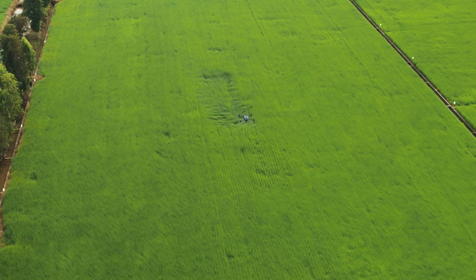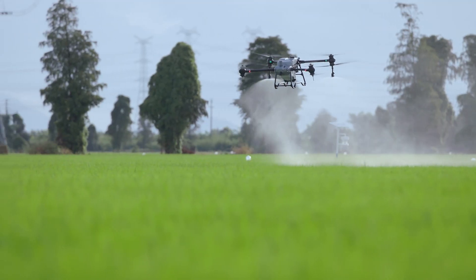For example, in agriculture, RTK is used to guide tractors and drones with extreme accuracy for things like planting, spraying, and harvesting crops.